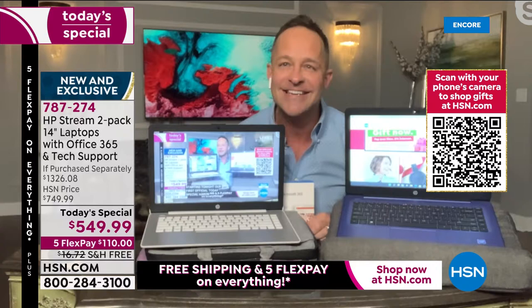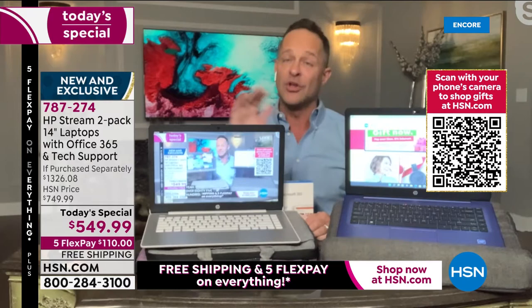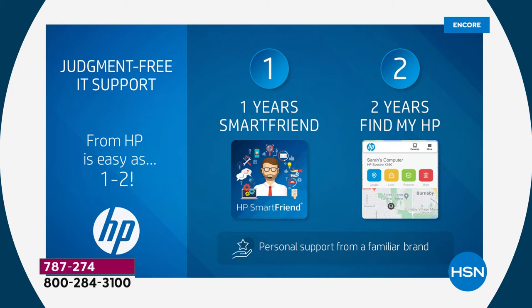We have judgment-free IT support — a full year of HP Smart Friend for both computers, and two full years of Find My HP, which means if you lose your computer you can locate it. Our resident host Helen Keeney calls it 'LoJack for your computer,' and that's exactly what it is.